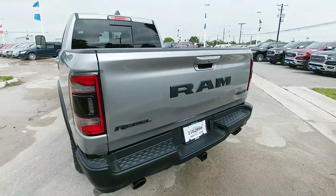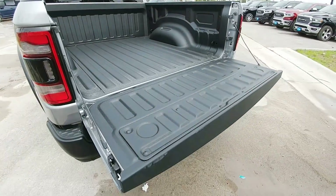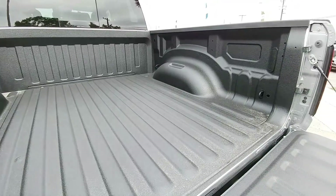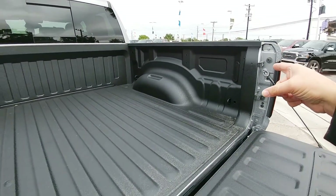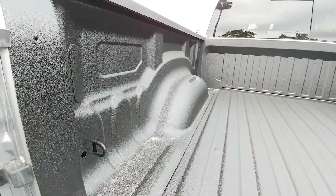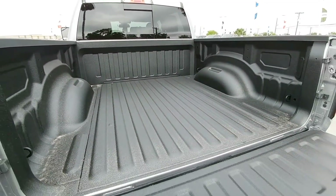Even though this specific truck doesn't have the remote tailgate release, it does have an electric tailgate release button which is under here, and when you press it, it also has a slow opening feature — which is nice. This specific model came with the spray-in bed liner already installed. Even though it doesn't have the factory LED bed lights installed, it has the cutouts for them already. So if you were going to install them aftermarket, you'd have the ability to do it relatively easily without having to cut new holes — you essentially just buy the lighting kit from Chrysler or wherever and put it in.